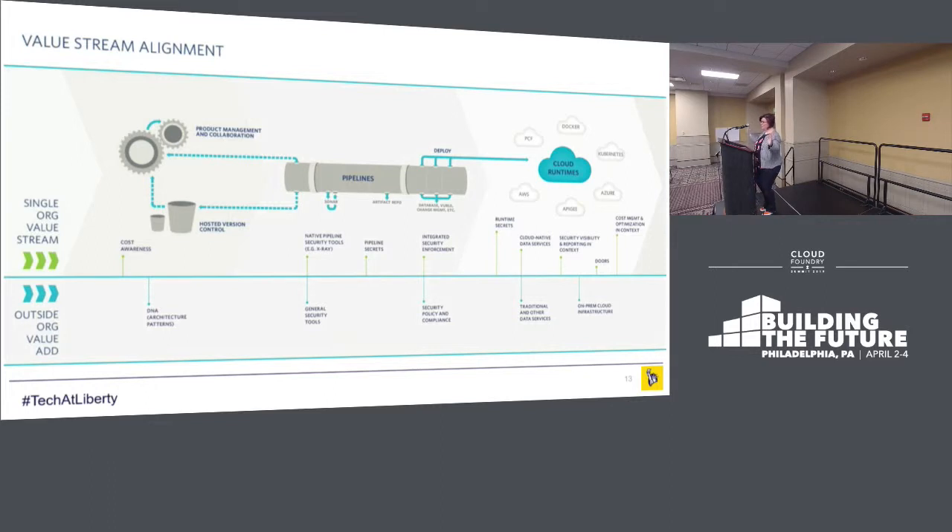So we put in all the things — but those weren't all the things. Those were all the things we managed, not all the things people need to deliver their software. So we started to think about what else teams need to consume to deliver into the cloud. The single value stream includes pipelines, deploy processes, hosted version controls, and the cloud runtimes at the end.